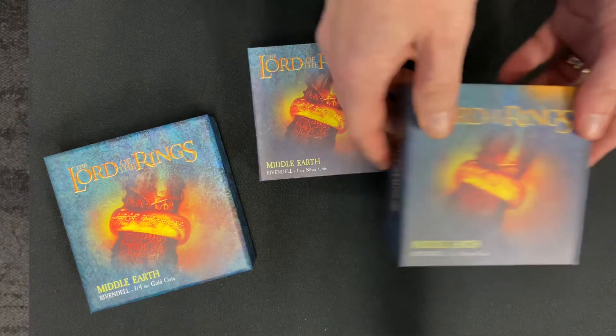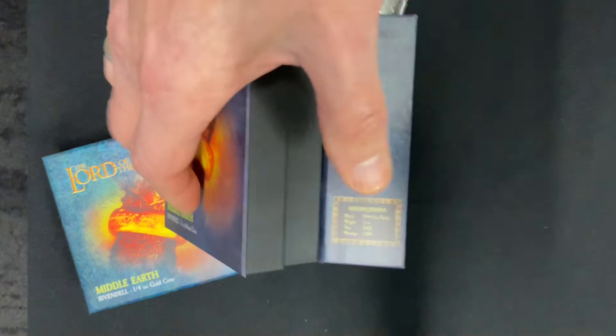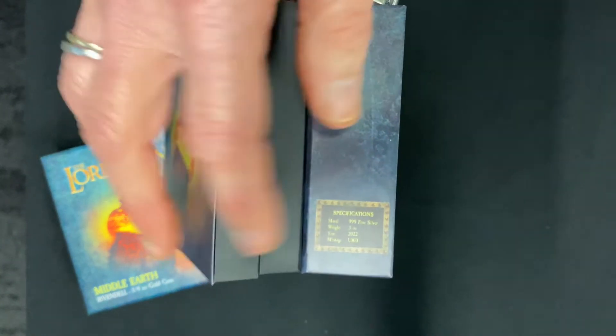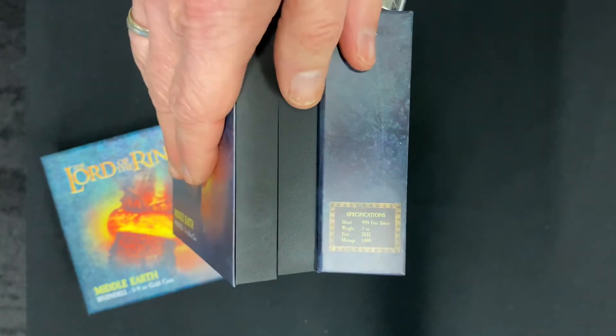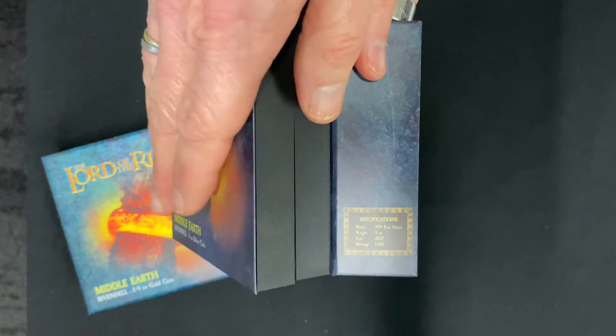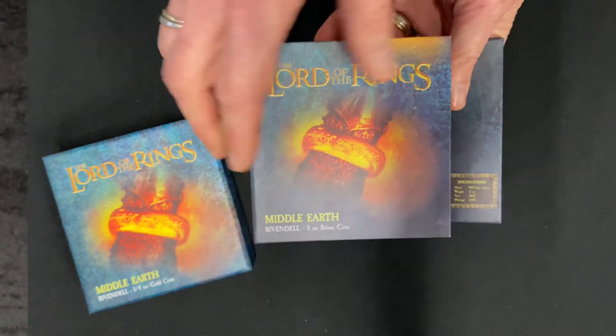Opening up this three ounce silver coin, you'll see the specifications on the inside of the box, confirming that it is three ounces of 999 fine silver.